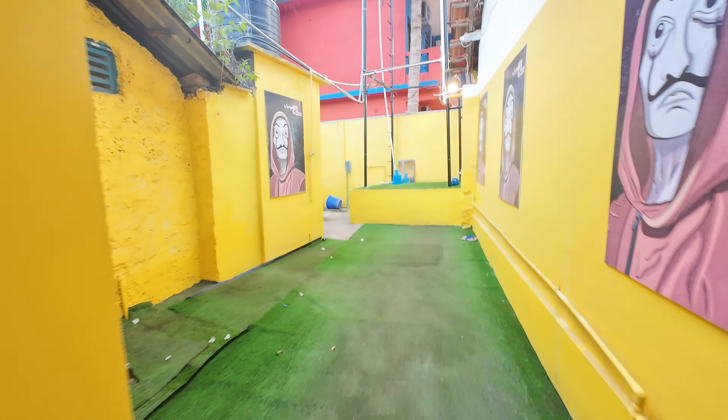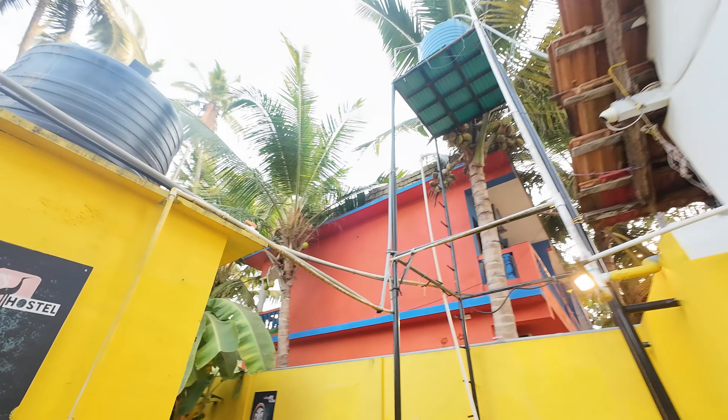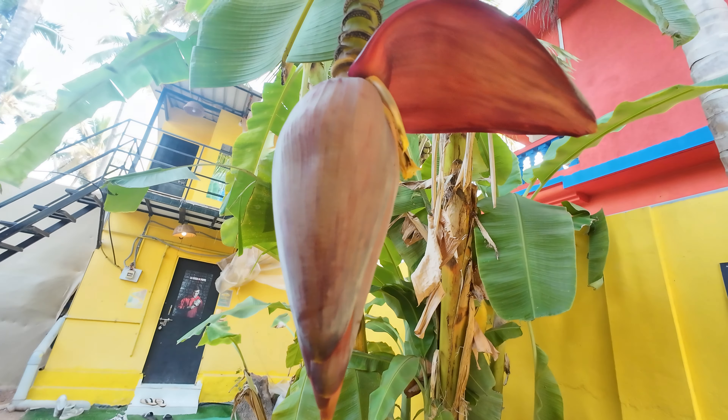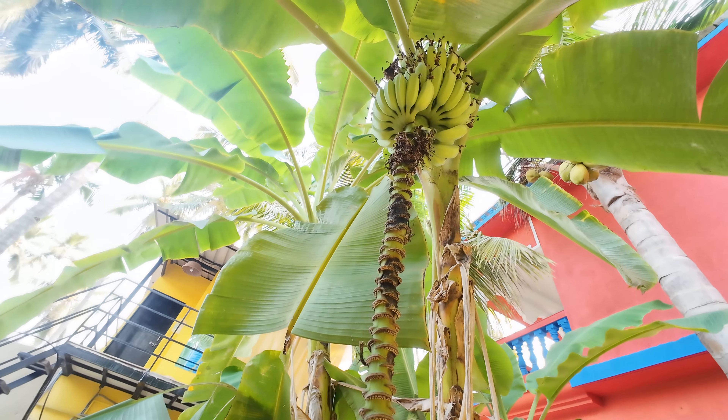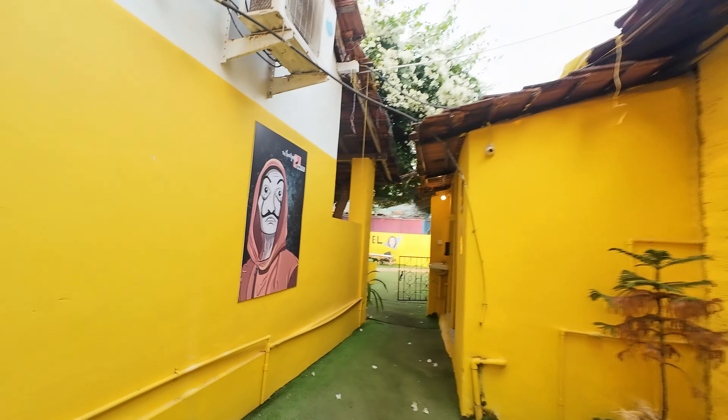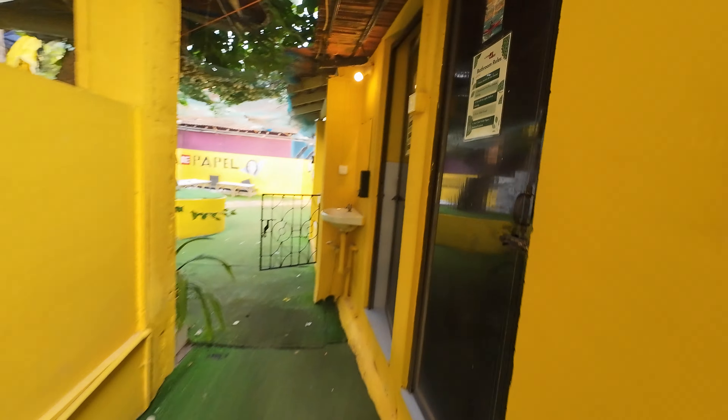This is the back side of the hostel. We have banana fruit over here — those are the banana trees. Someone's living here. That's the common toilet.